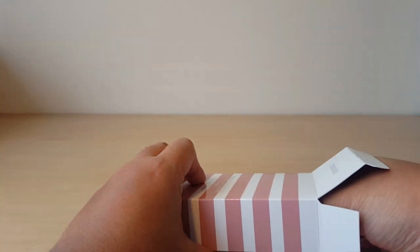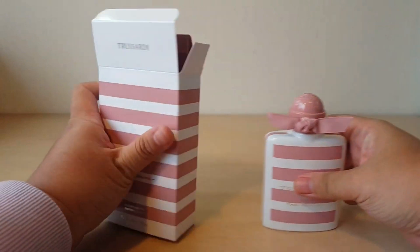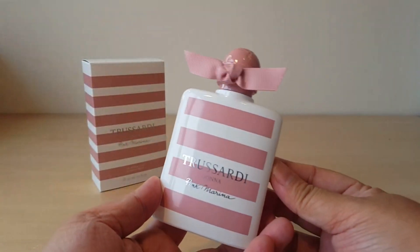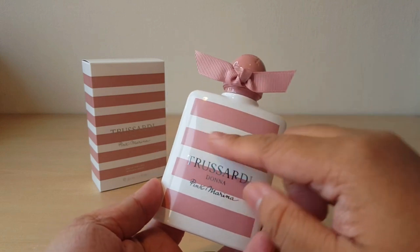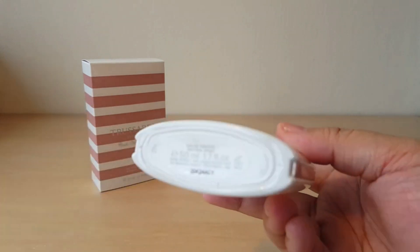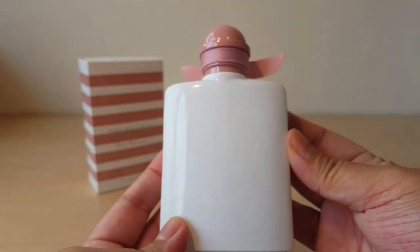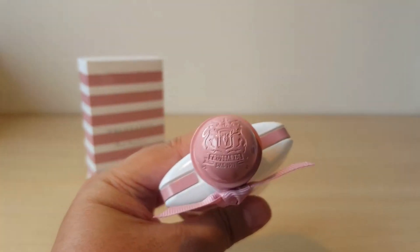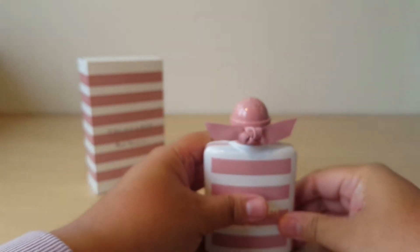There's the bottle — let me just pull it out here. Oh wow, it's very heavy! So let's take a look at this bottle. First of all, very cute — it has this beautiful pink bow here, and again the stripes. Trussardi Donna Pink Marina, this is a 50 milliliter bottle in eau de toilette. It's just solid white on the back, and on the top we have a very nice cap with some detail.